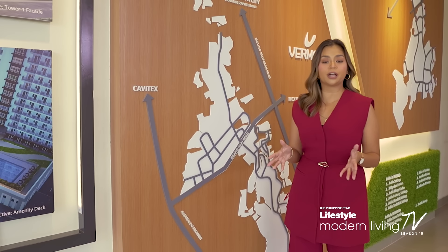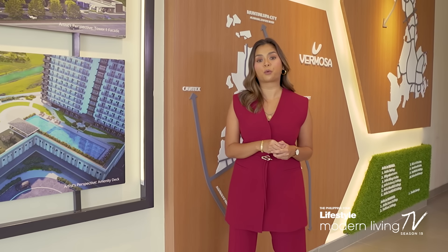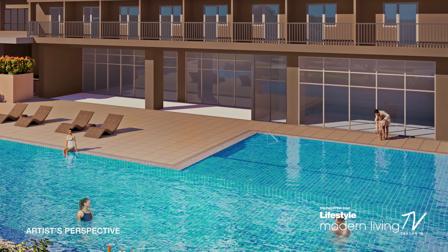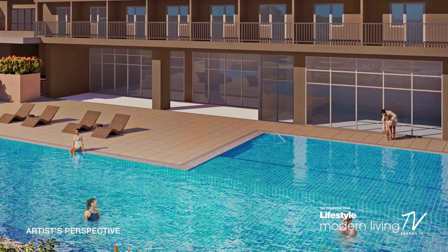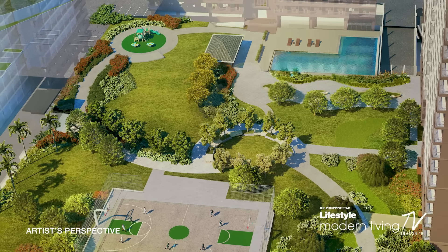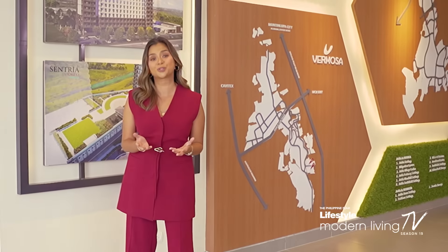Tower 1 will have 462 units in 14 floors and will feature landscape areas, adult and kiddie pools, an indoor gym, a play area, and a multi-purpose hall. There will be expansive open areas where more stories can be born.